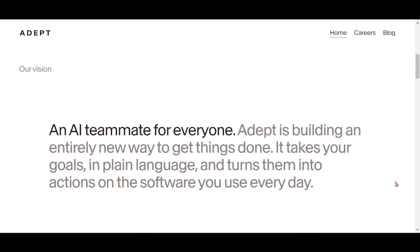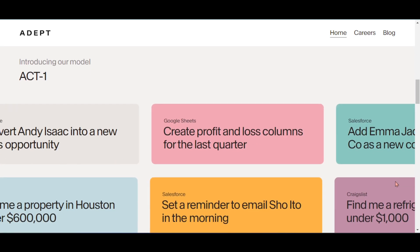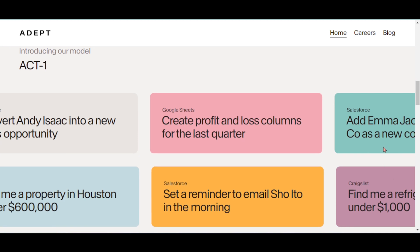Adept is building an entirely new way to get things done. It takes your goals in plain language and turns them into actions on the software you use every day. Introducing their first large model, Action Transformer minus one, or ACT-1 — the first step towards a foundation model that can use every software tool, API, and website that exists. It is designed and trained specifically for taking actions on computers in response to your natural language commands.